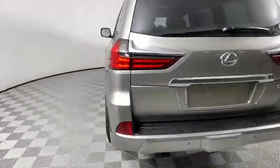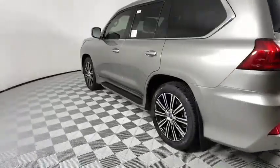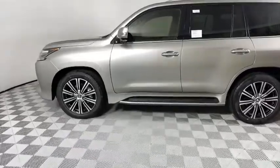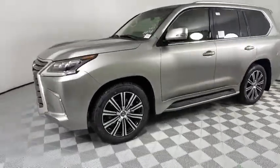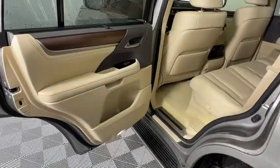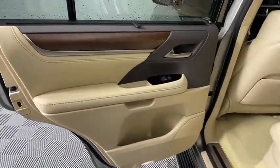Here are some of this vehicle's great options: backup camera, keyless entry, power passenger seat, steering wheel audio controls, navigation system, power lift gate, traction control, stability control, lane departure warning, tow hitch, anti-lock braking system.